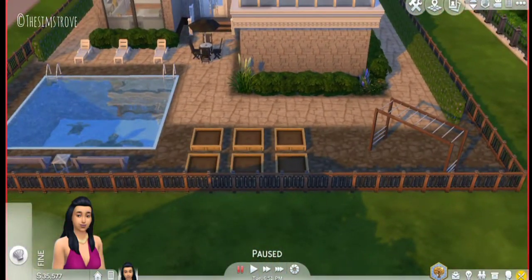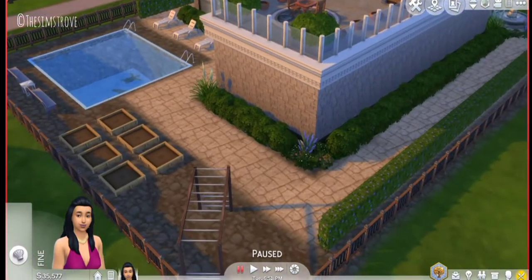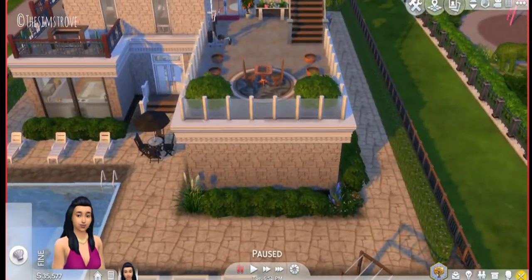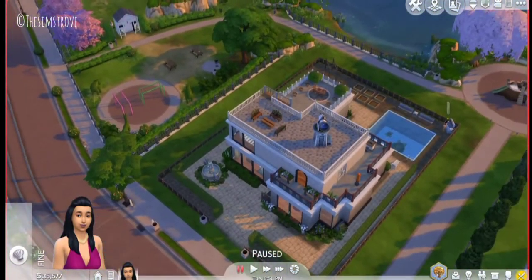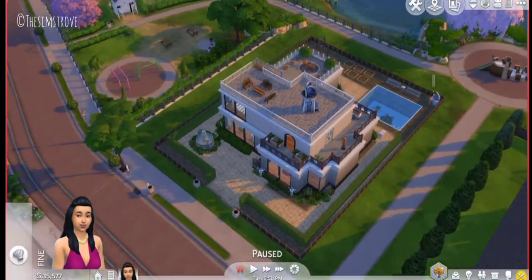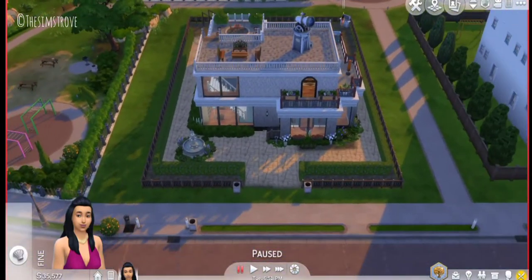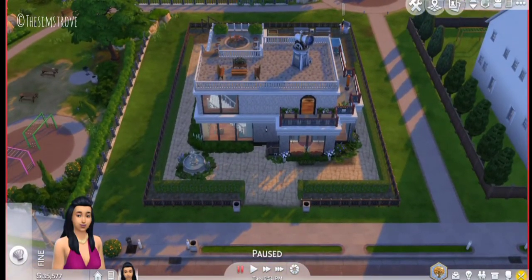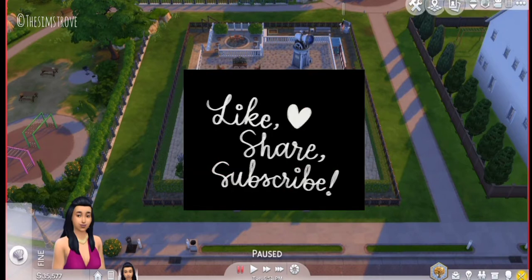I also added a sunbathing area, a pool, more pot plants, and a monkey bar for the children. Anyway, I hope you enjoyed this video — thank you for staying till the end and watching this tour. It has been uploaded onto our gallery, which is linked in the description down below. Like this video, comment if you enjoyed it, and share it with your friends.